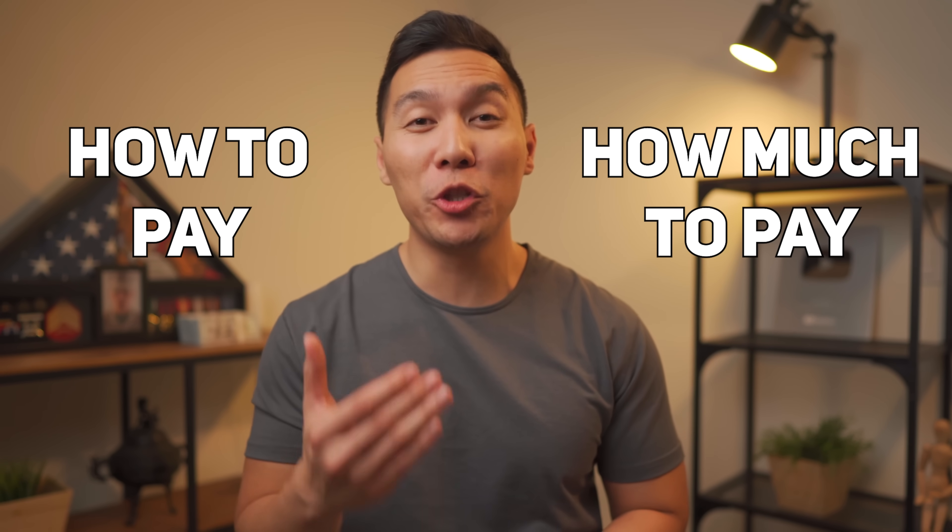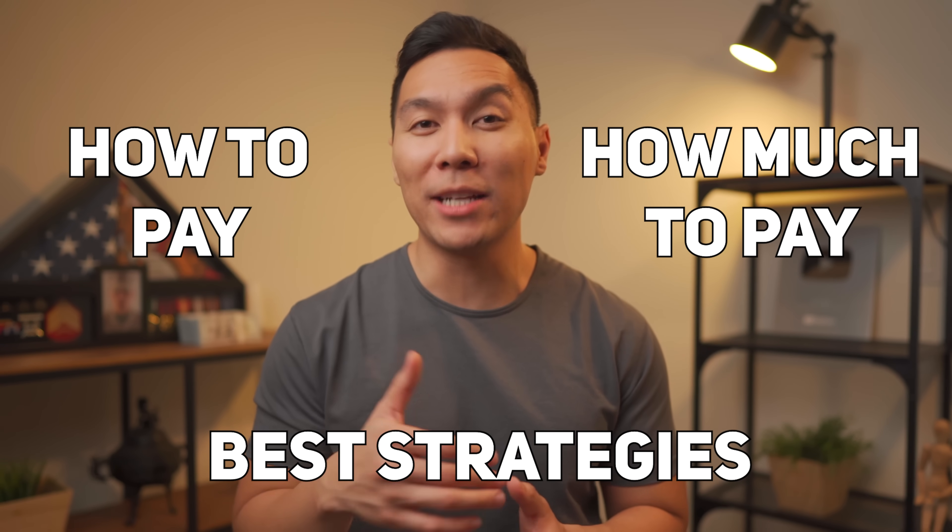If you are not paying your credit card like this, you're doing it wrong. In today's video, I will show you exactly how to pay your credit card bill, how much you should pay, and the best strategies to help boost your credit score.